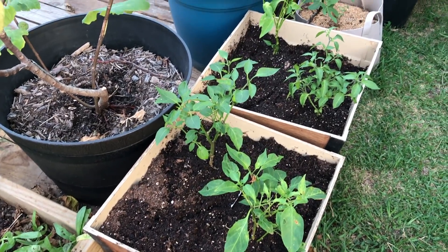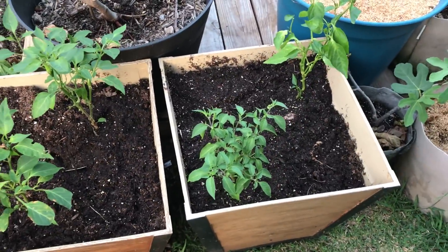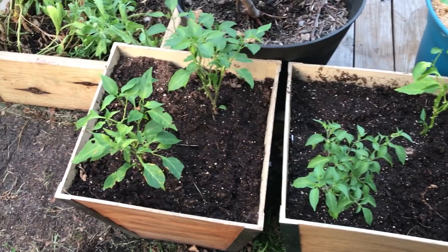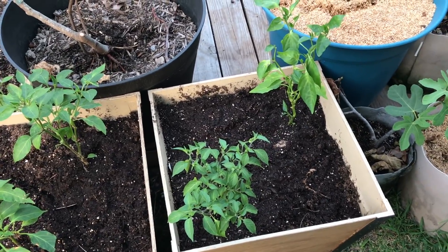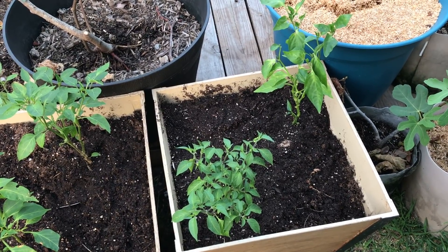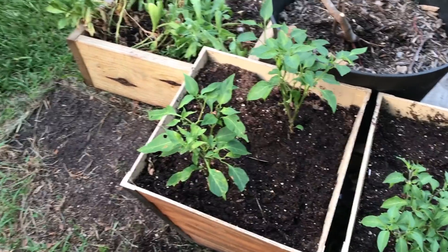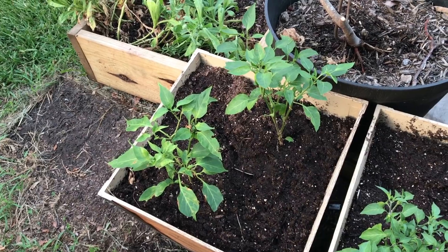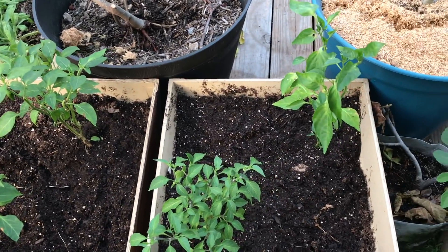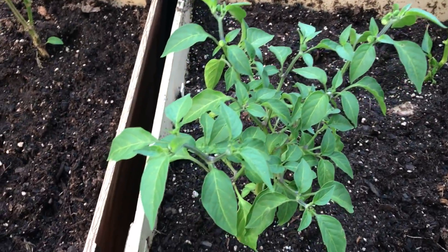I harvested potatoes from these two pots and there weren't very many to speak of. This was my indeterminate variety — the store-bought brown russet potatoes. I got about two cups worth of tiny potatoes out of it, but not nearly enough to make it worth it. So I think I'm done with those kinds of potatoes — done with all potatoes this year in my garden until I can find one that produces. Instead, I plugged in some pepper plants. These were some backups that were just waiting on an opportunity.